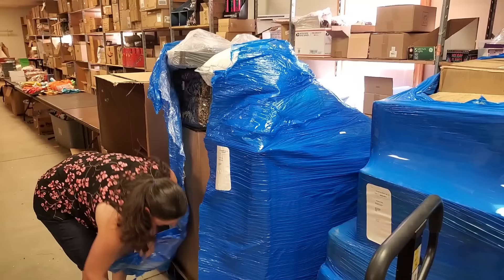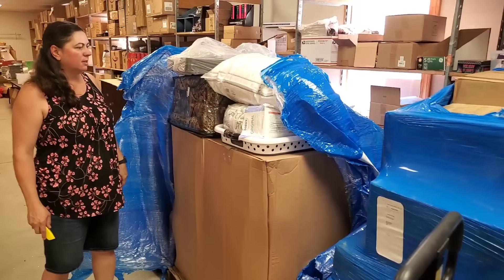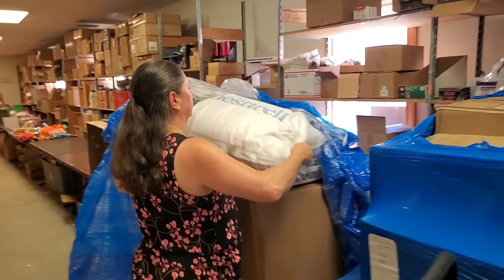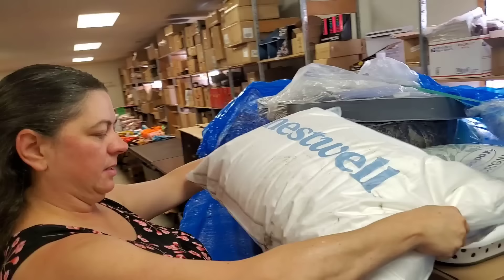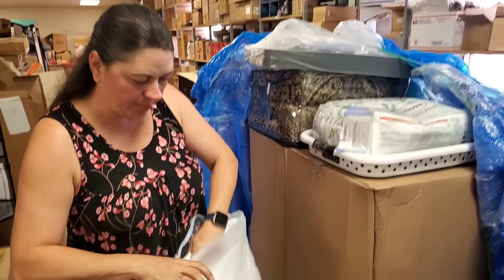With Bed Bath & Beyond closing a lot of their stores, you'll see a lot more of it in liquidation. This is uninspected returns — it's a bit of a gamble. I haven't purchased a Bed Bath & Beyond pallet in a while, so we'll see what condition it comes in. It looks like there are either pallets under here or just boxes. It's a massive box — actually it's two boxes. Like Heather said, we paid $500 for it, MSRP is $3,400. We don't expect to make $3,400, but we'd like to double or triple our money.